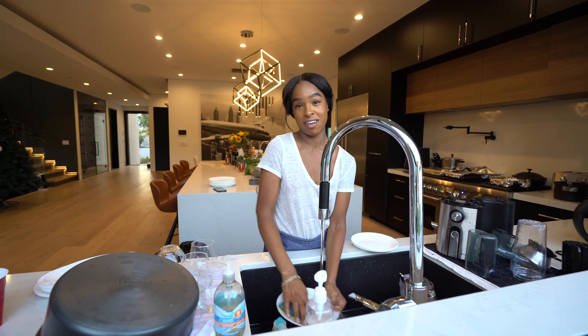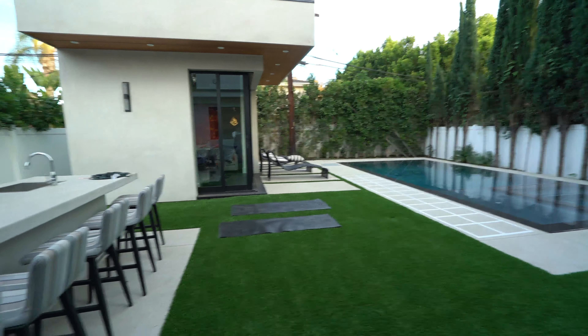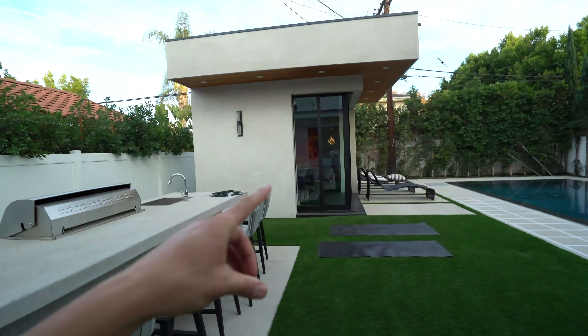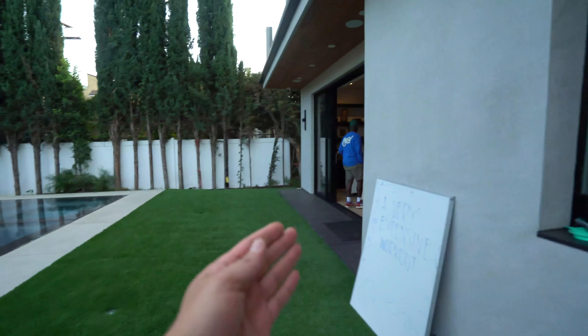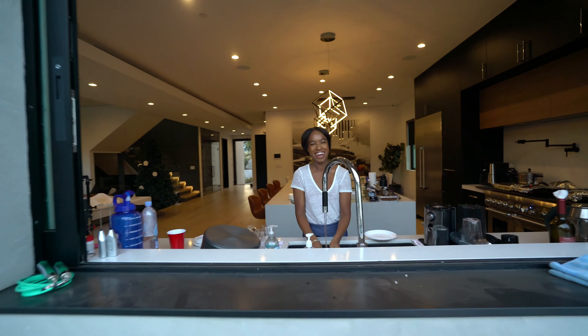This house is amazing. I hope you get some amazing shots so you guys can see where I'm working right now — I'm actually outside. This is their backyard. They've got a little grill set here, studio, pool, open area to the living room, and Tia washing the dishes. Usual.